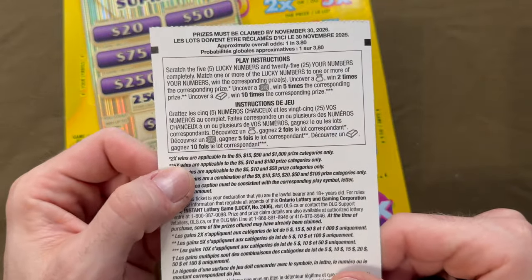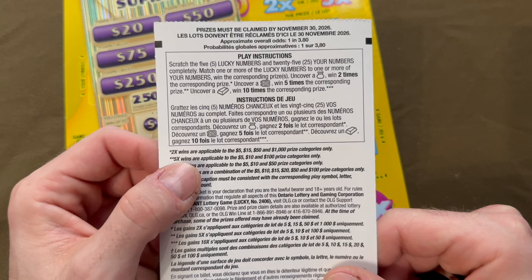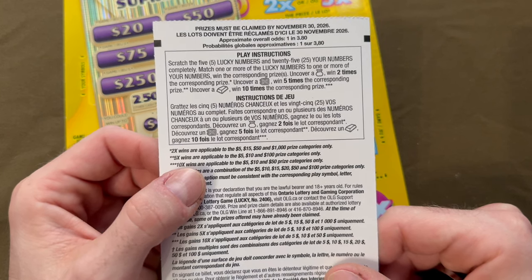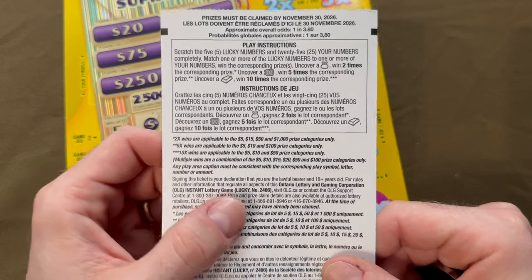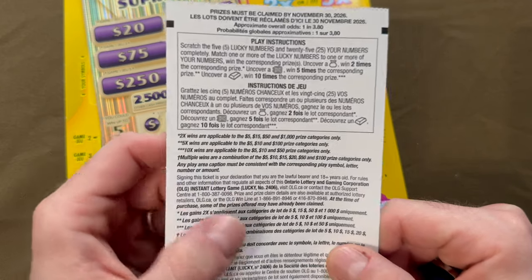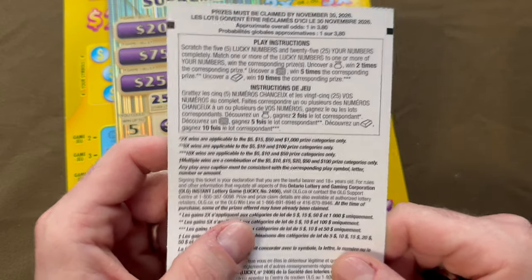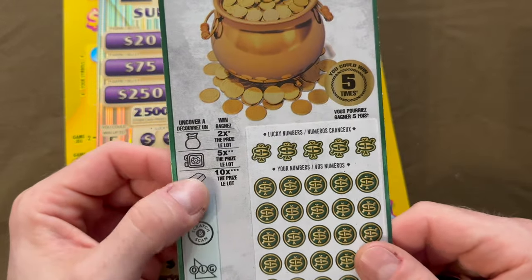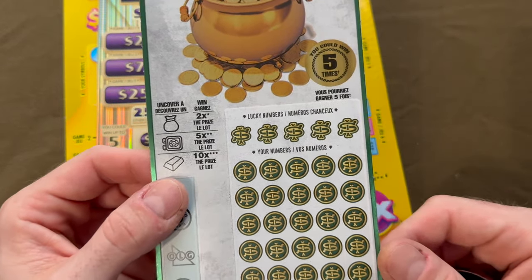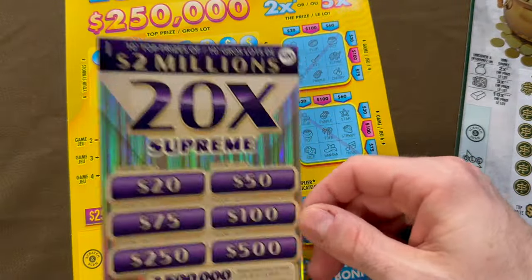You can win up to five times. There are a lot of rules — the 2x wins are for the $5, $15, $50, and $1,000 prizes. 5x for $5, $10, and $100. 10x for $5, $10, and $50. Multiple wins are for $5, $10, $15, $20, $50, and $100, so you can win up to $500 with the multiple wins. Symbols include a bag of money for 2x, a safe for 5x, a gold bar for 10x, and one of my favorites, the 20x supreme.